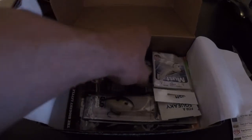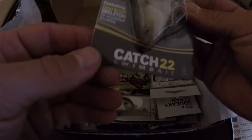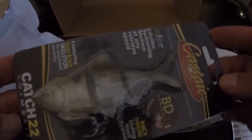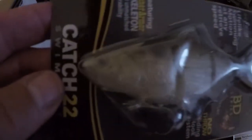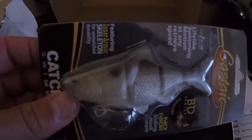Next in the box, we got the Thread Fed Shad by Castaic — it's a swim bait. Didn't look too bad. I'm not going to take this one out, but it's got a treble hook on the bottom and this bait retails for $12.99, so pretty expensive for a small bait.